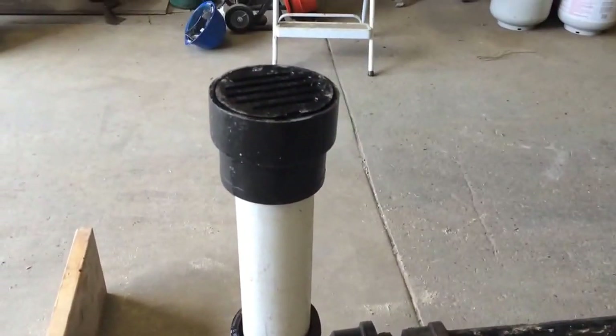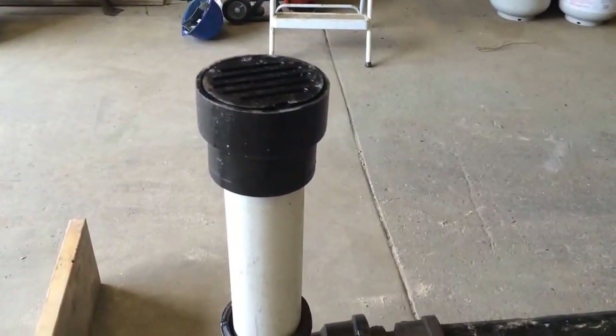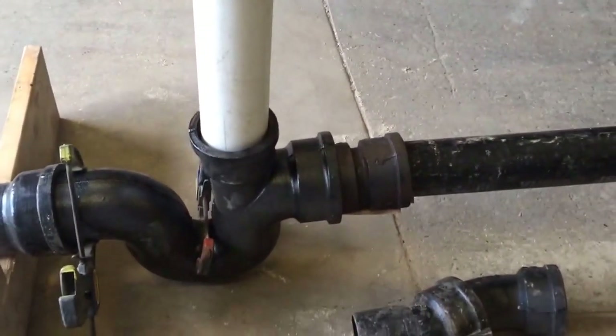This is your vent on your front sidewalk. This goes down about eight feet.